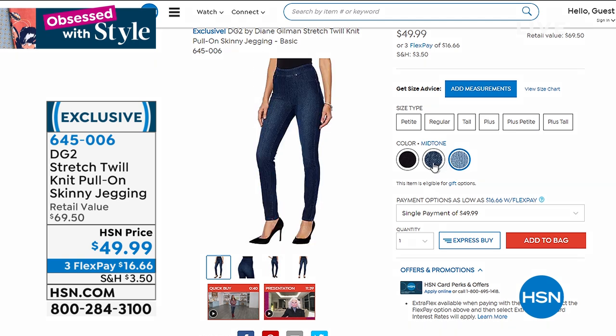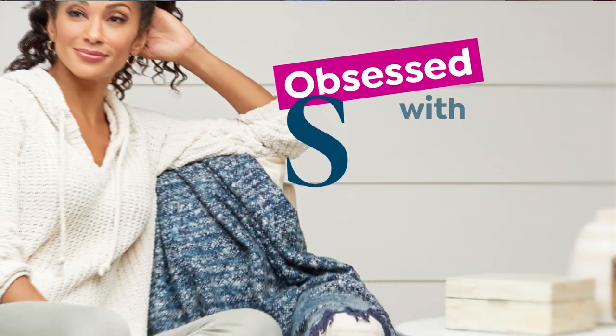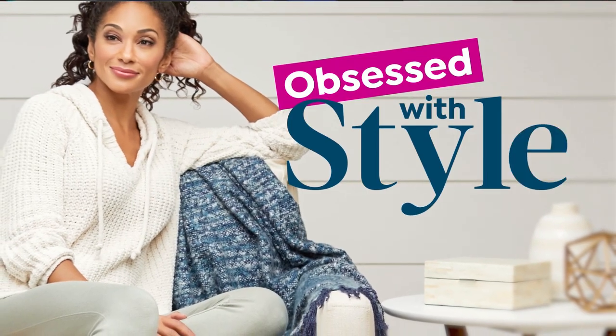It even gets rid of your muffin top. I can't believe it. So right off the bat, we are going to talk about Colleen Lopez's effortlessly edgy faux leather jacket.